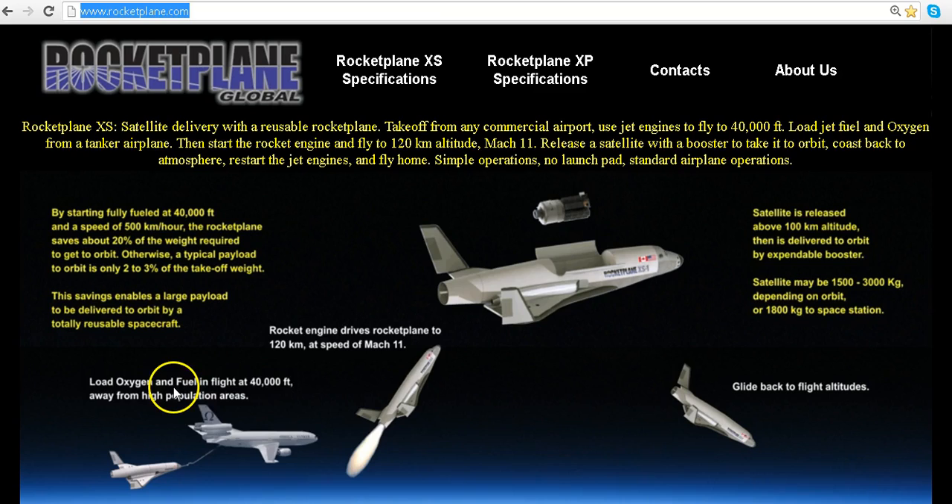They load oxygen and fuel in flight at 40,000 feet, away from high population areas. This thing detaches with liquid oxygen, carrying a payload or people, and it flies up to 120 kilometers at Mach 11 — just above the Kármán line at 400,000 feet. They launch a payload, the satellite is released above 100 kilometers altitude, then delivered to orbit by expendable boosters — satellite maybe 1,500 to 3,000 kilograms depending on orbit.